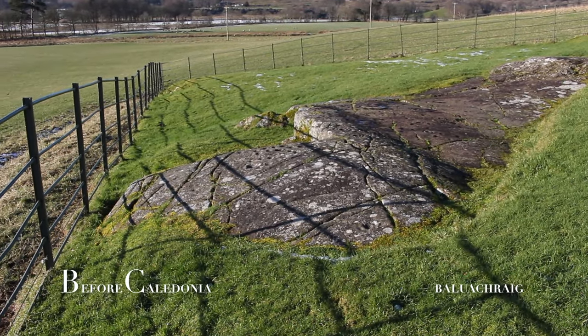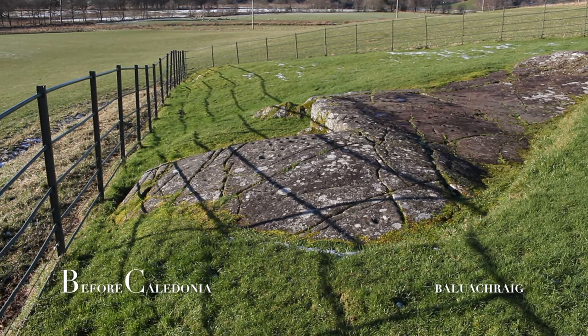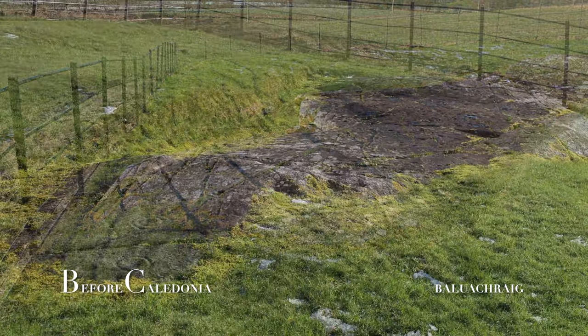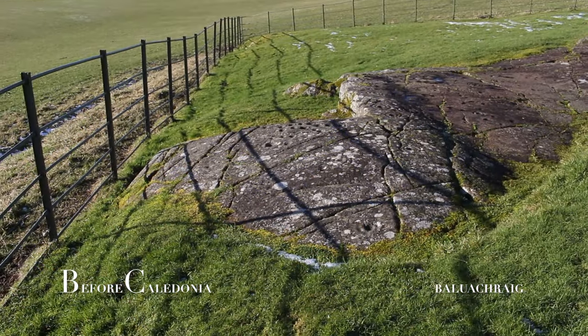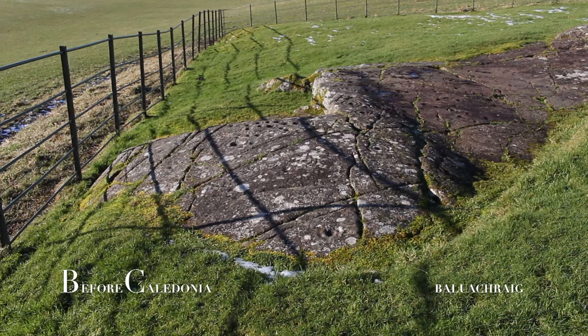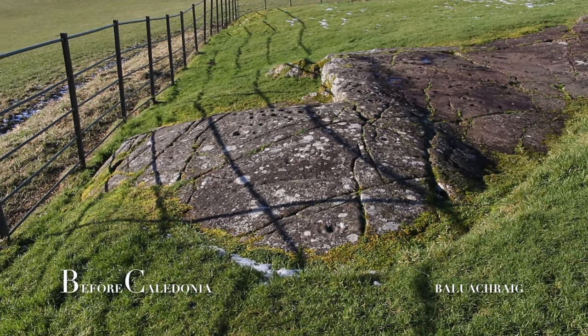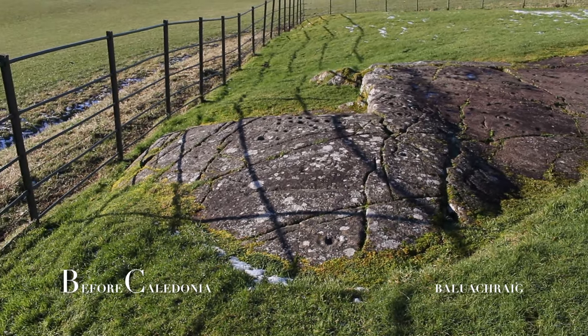This prominent rock art panel is situated in an area saturated with tangible relics from deep antiquity. Our ancestors created a prehistoric legacy thousands of years ago, which even today we can walk in their footsteps and touch the stones they erected circa five millennia ago. Within a short walk of Balachraig rock art is a chambered cairn, standing stones and a henge.